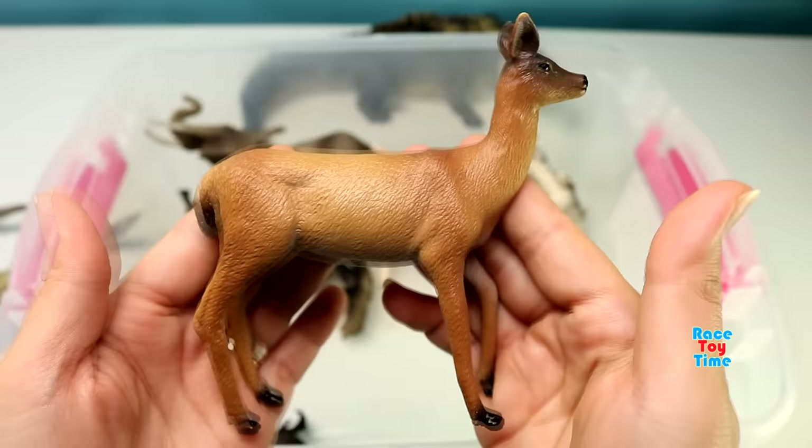Polar bear. Gorilla. Lemurs. Beaver. Orangutans. Squirrel. And lastly, alligators.